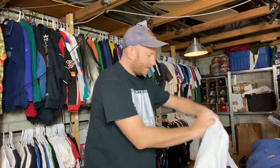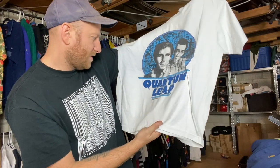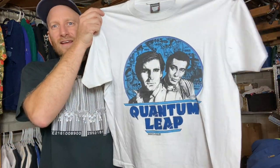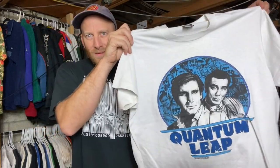I'm gonna change the angle — just changing up the angle. Okay, Quantum Leap, 1989, Universal City Studios. I don't know if this is a movie or a TV show — somebody tell me in the comments: is Quantum Leap a movie or a TV show? Anyway it was like a sci-fi — I want to say TV show.